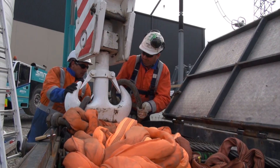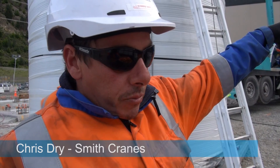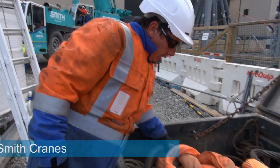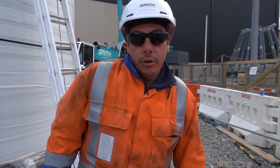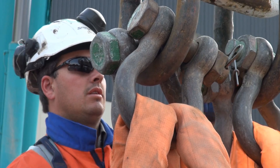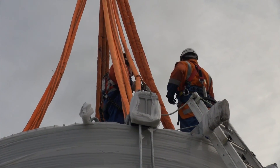We're going to lift that smoothing reactor up on top of the smoothing base here. These strops here, they're about 12 ton each lifting capacity. There's four of them. We'll put them up top there so we've got a safe lift across to the smoothing reactor.